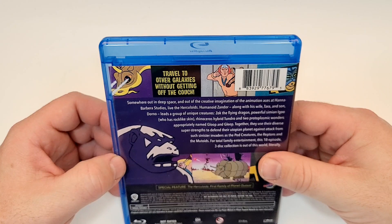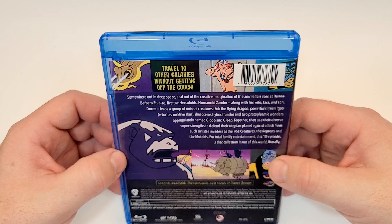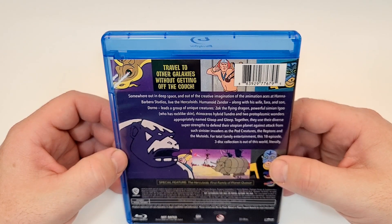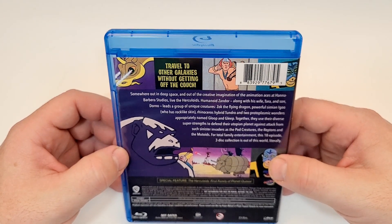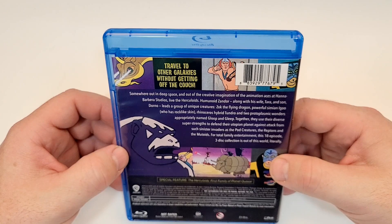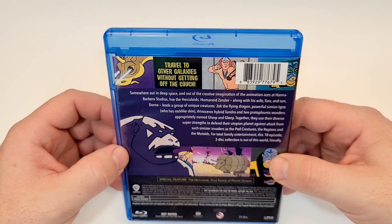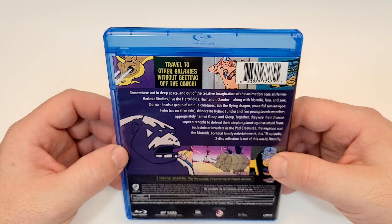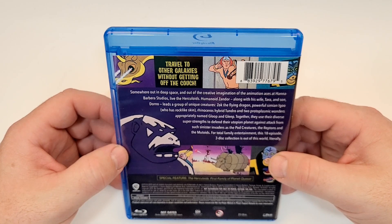Travel to other galaxies without getting off the couch. Somewhere out in deep space and out of the creative imagination of the aces at Hanna-Barbera Studios lives the Herculoids. Humanoid Xandor, along with his wife Tara and son Dorno, leads a group of unique creatures: Zok the Flying Dragon, powerful Simeon, Igu the Rhinoceros Hybrid, Tundro, and two protoplasmic wonders aptly named Gloop and Gleet. Together they use their diverse super strengths to defend their utopian planet against attacks from such sinister invaders as the Pod Creatures, Reptons, and Mutoids, for total family entertainment.